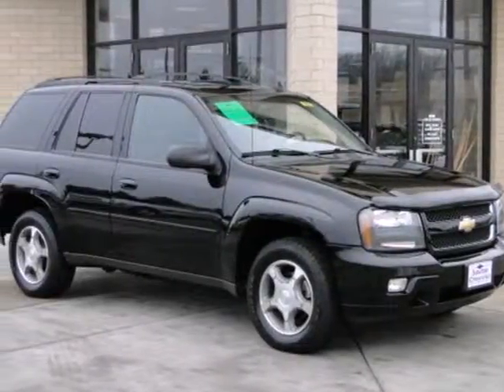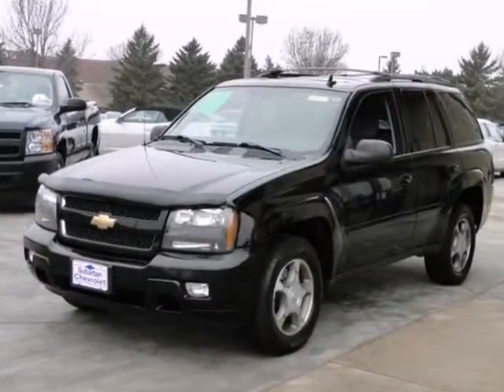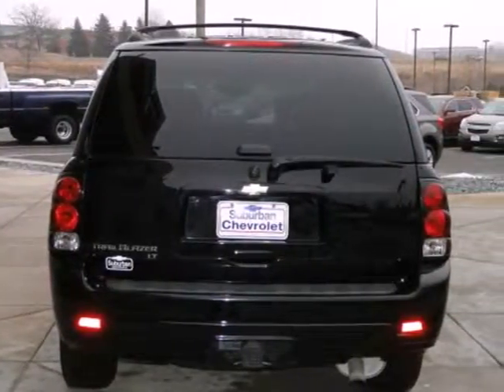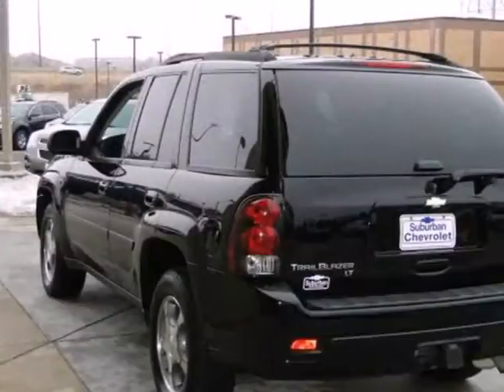Here's a 2008 Chevrolet Trailblazer. Features include OnStar Emergency SOS, the home link system, dual zone air conditioning, a multi-speaker sound system with a CD player, numerous power accessories and driveline traction control along with electronic stability control.